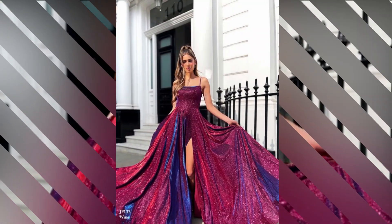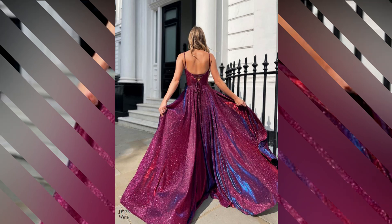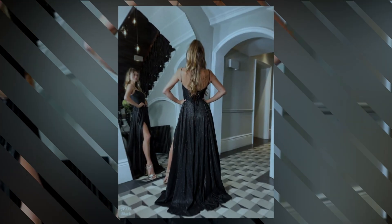And finally, our top pick is the show-stopping ball gown. Yes, we're revisiting the ball gown, but this time with a twist. These are the ball gowns that take glamour to the next level — think intricate beading, luxurious fabrics, and dramatic trains.